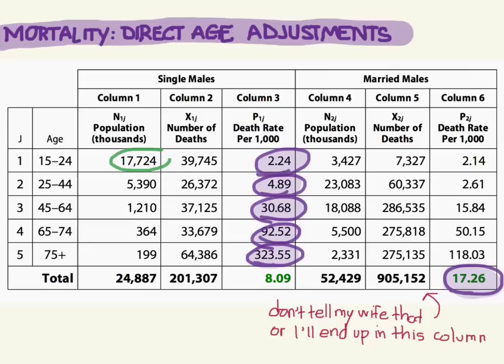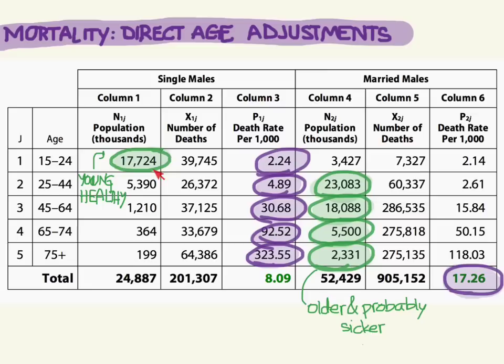The young guys make up the bulk of the single population. But for married people, as we get older, most of them are married by quite a long shot. So for the single people, you have a lot more young, healthy guys, and for the married people, way more older people. Older people tend to die more often than younger people. So if you have a population of mostly young people versus a population of mostly old people, the older group will have more deaths — skewing the crude rate.